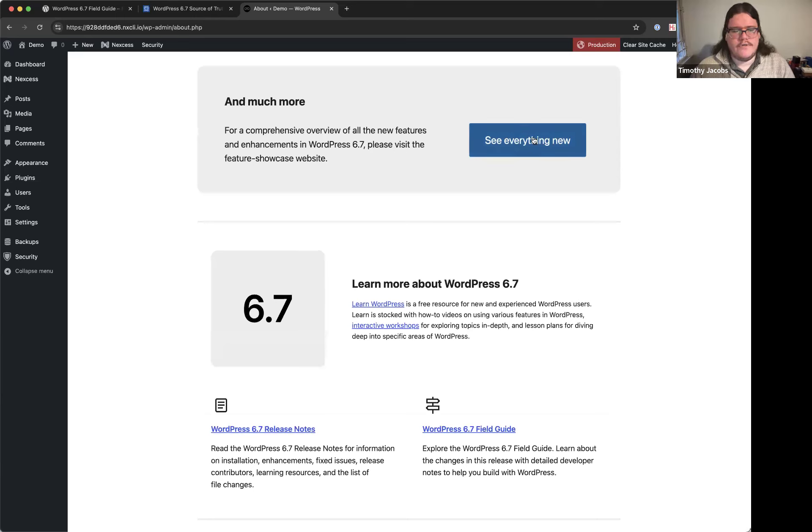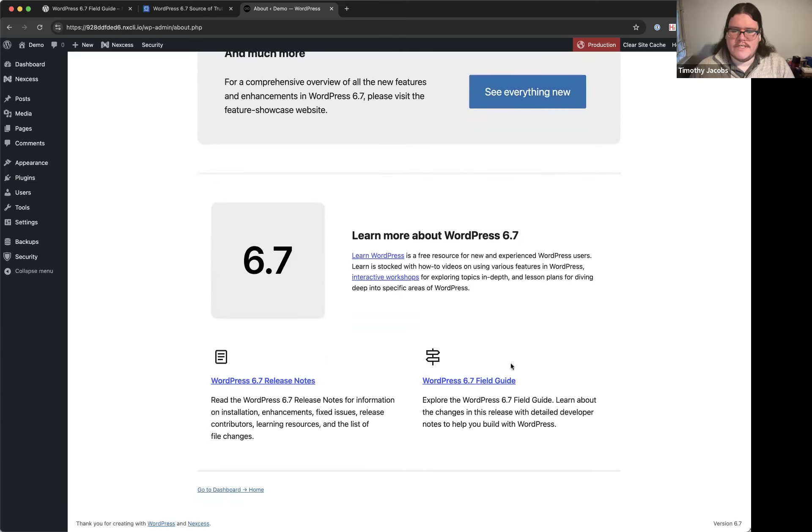The WordPress 6.7 landing page and release notes are available at WordPress.org. Developers should check out the field guide for full details. That completes the planned demo.